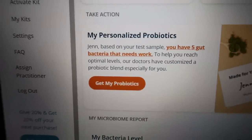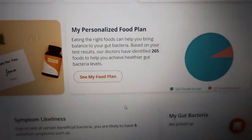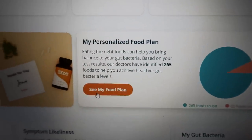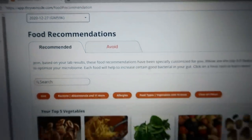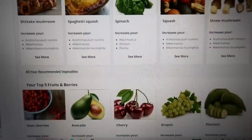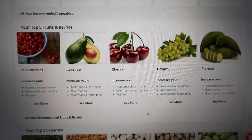Here's where you can order your personalized probiotics. It says I have five gut bacteria that need work. They even give you a personalized food plan — 265 foods to eat and 22 to avoid. My top five recommended vegetables are shiitake mushrooms, spaghetti squash, spinach, squash, and straw mushrooms. My top five fruits are sour cherries, avocados, cherries, grapes, and plantains. I eat all of those except plantains — I really should give that another try.